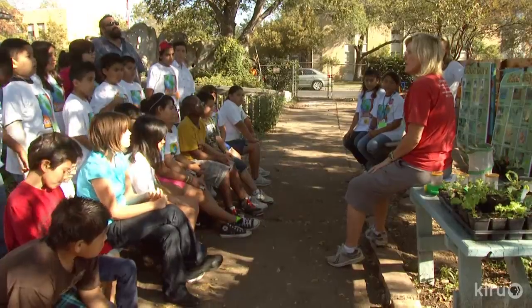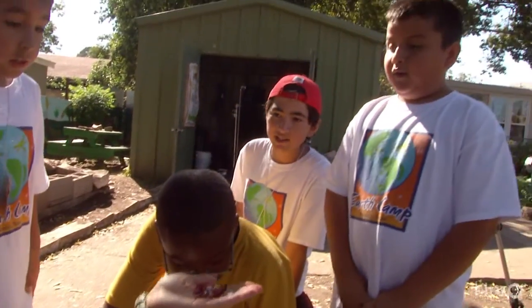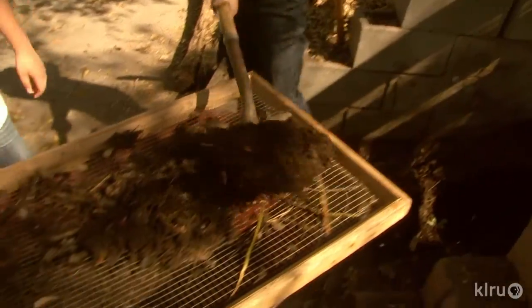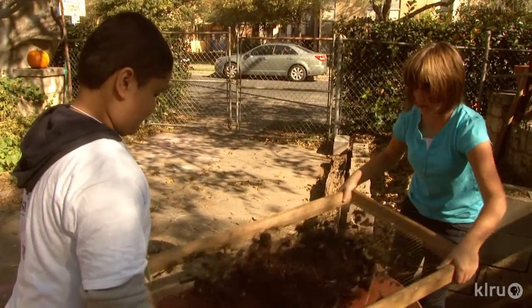Children see how to make compost and learn why it's better than fertilizers that create algae when they leach into the watershed. An instructor asks how many families compost, then guides students hands-on through the composting process, encouraging them to get in and keep shaking.